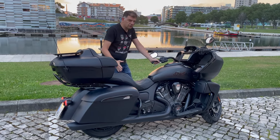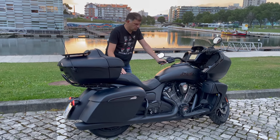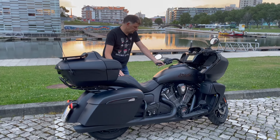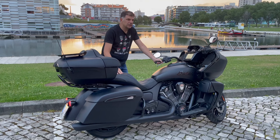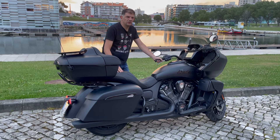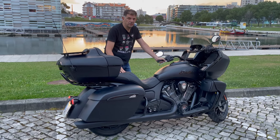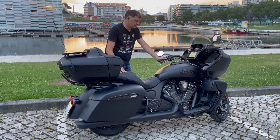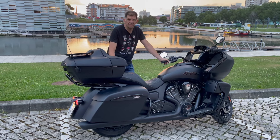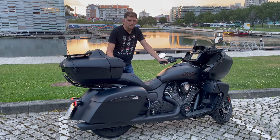Above all, this is the evolution of the Challenger — it shares the same engine, which is 1,800cc, a V-twin at 60 degrees, four-stroke, with 121 horsepower at 5,500 rpm and 178 Nm of torque at 3,800 rpm. The engine is the Power Plus — it's very well proven and responds well across all rev ranges.